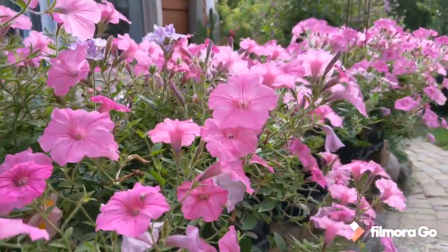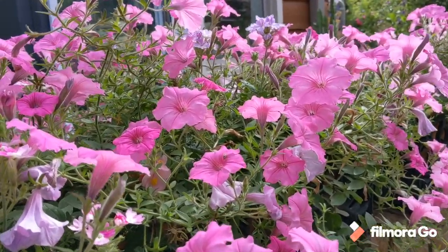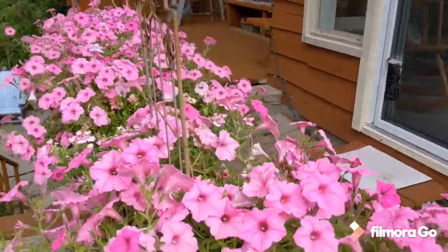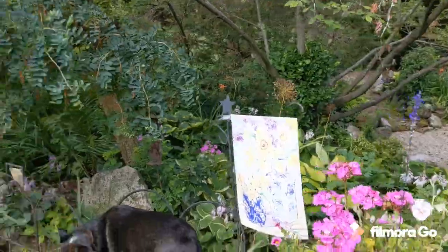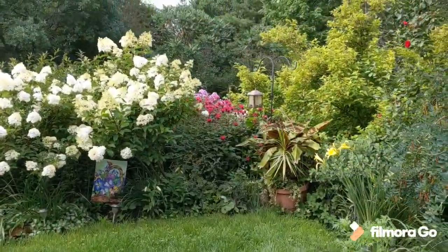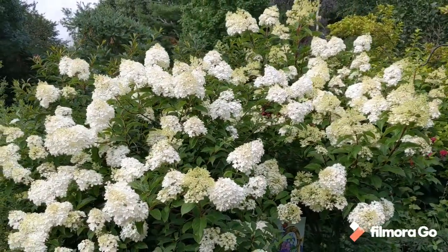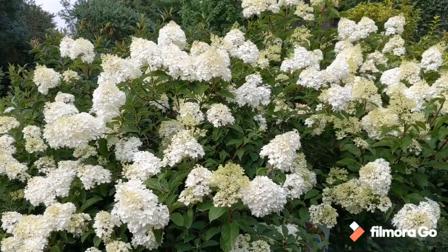This year's plant — the petunia. Bubblegum pink. It is charming, has grown wonderfully, filled in, and one I will definitely use in future years. As we step up into the eastern garden — again, full sun. Lots more bee balm and phlox. This is vanilla fraise, which is a lovely hydrangea, a little bit earlier than the Peegees. And this one turns a delightful pink.